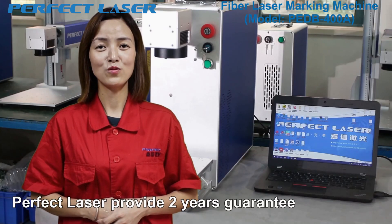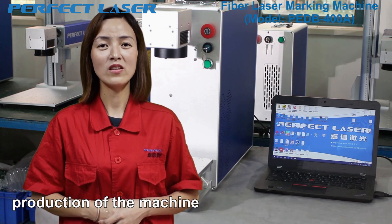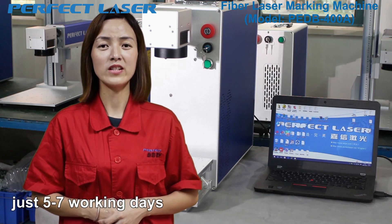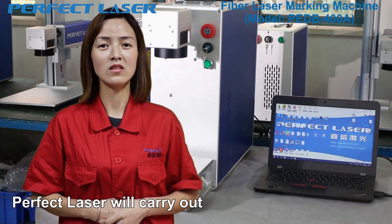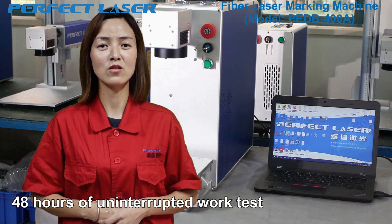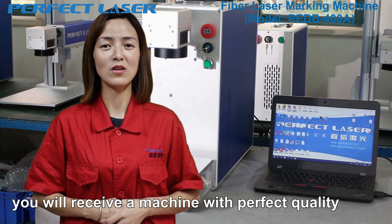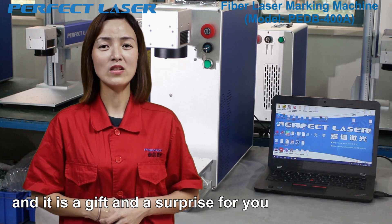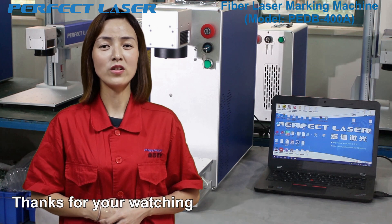Perfect Laser provides a two-year guarantee for the whole machine. Since we have mass production, the machine lead time is very short — just five to seven working days for dispatch. After finishing production of each machine, Perfect Laser carries out a 48-hour uninterrupted work test and a 72-hour aging test to ensure that you receive the machine with perfect quality. Perfect Laser deserves your trust. Thanks for watching.